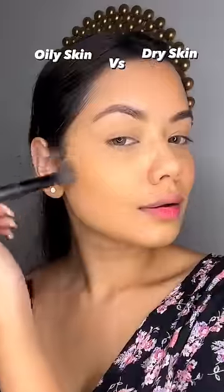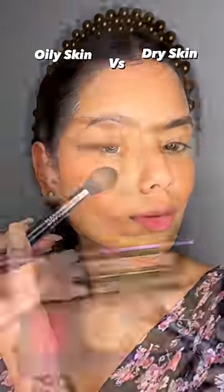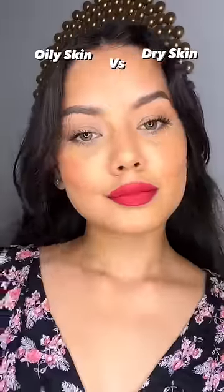You can see the difference. Then I have used all powder products — Contour, Blush & Highlighter. I used the Vivid Victory palette. You can see how much difference there is, and this is the final look.